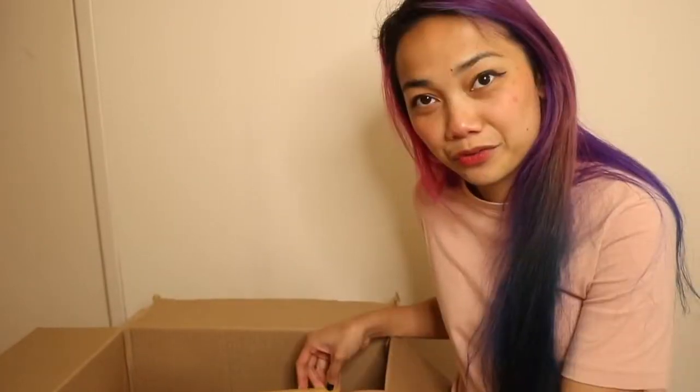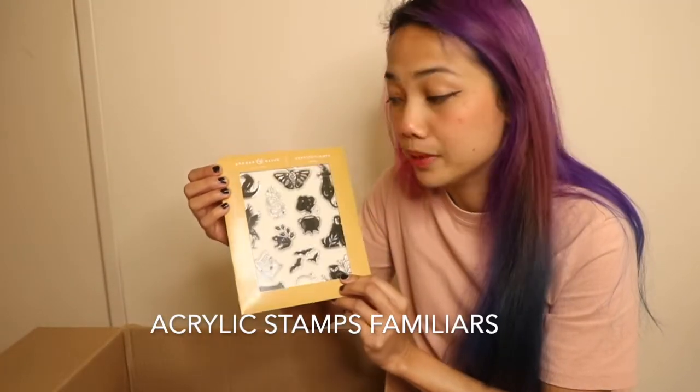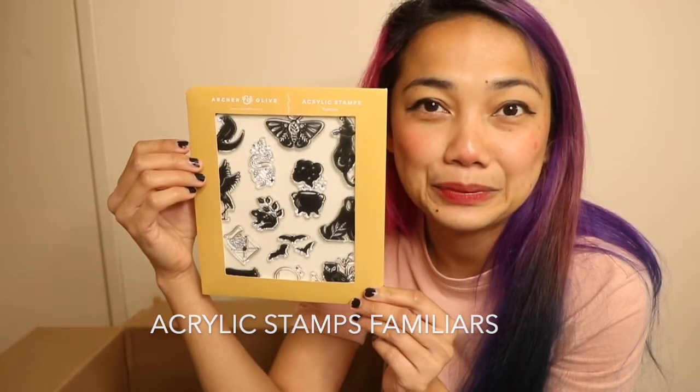The first thing I see right now are these really cute acrylic stamps. I have never used stamps before, but look at these — aren't they cute?